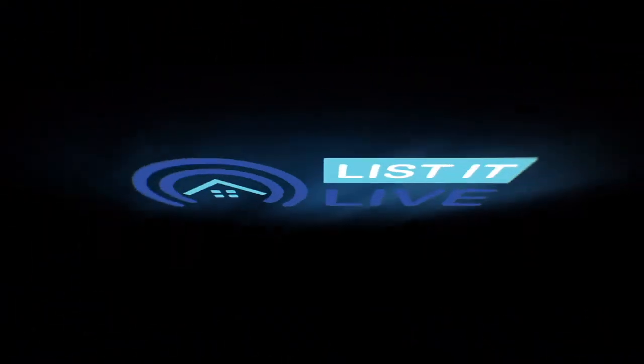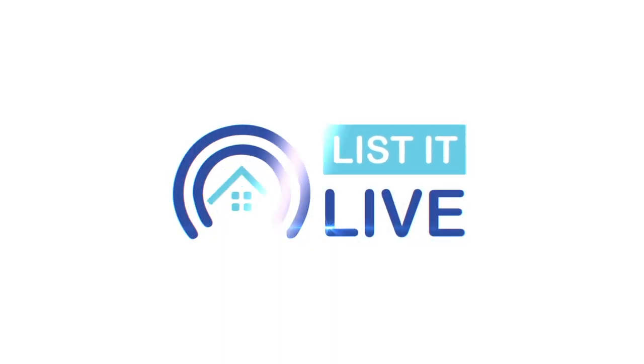Welcome to List It Live, where we give you a guided tour of San Diego's hottest homes for sale. Today we have one of the most unique properties we've ever had on List It Live, and Angela and Tyler, you guys are gonna tell us all about this great property.